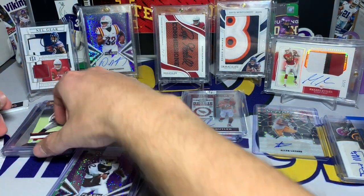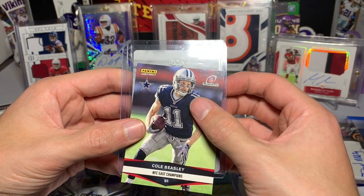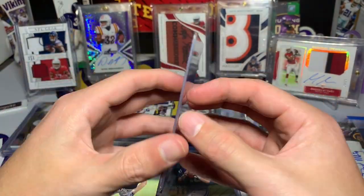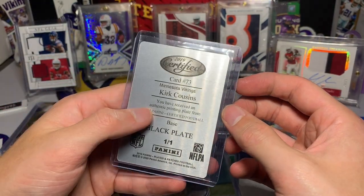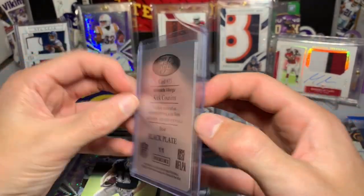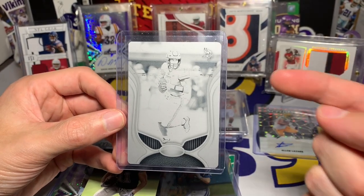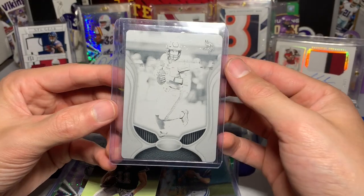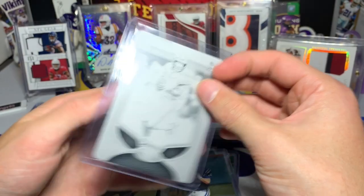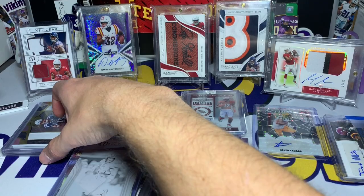We have Cole Beasley Panini Instant. And look at that — we got a Viking! We have Captain Kirk — I believe this is a printing plate from 2019 Certified, the black plate, Kirk Cousins. Hopefully he has a great game today. Kirk Cousins printing plate — that is awesome. I almost want to throw that in the back display.